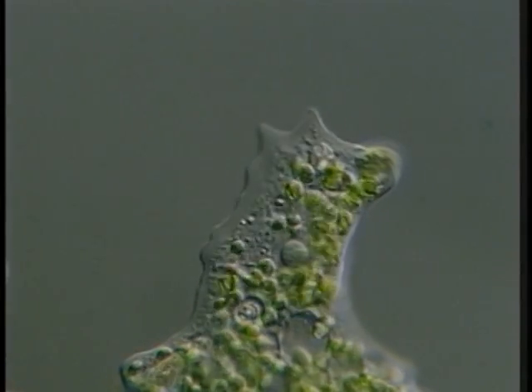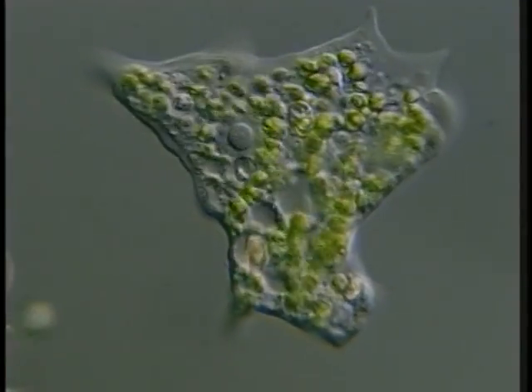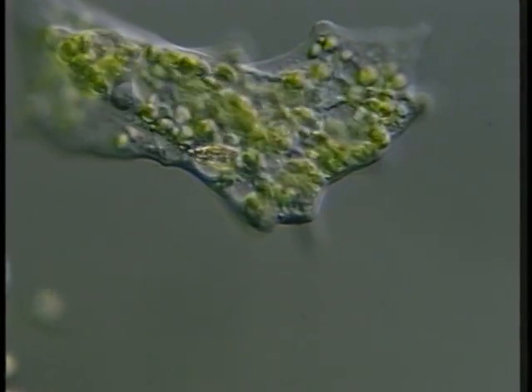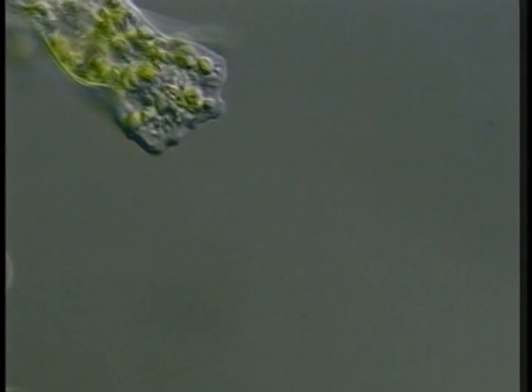An amoeba moves across the field at 25 times real speed. This cell has eaten numerous green algae, now contained in digestive vacuoles. Movement is generated from cytoplasmic streaming by actin microfilaments.